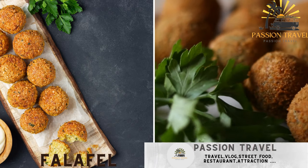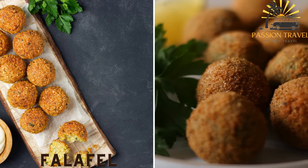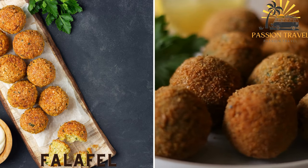Falafel — a deep-fried vegetarian patty made from chickpeas, herbs, and spices, usually served in a pita bread.